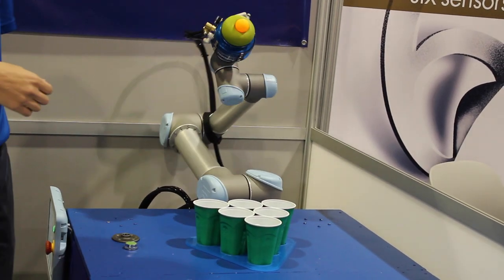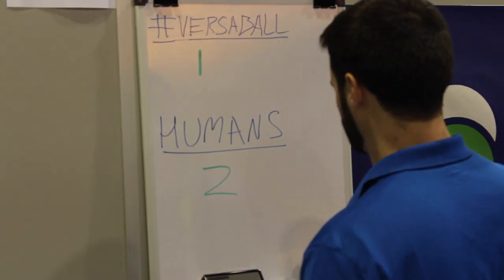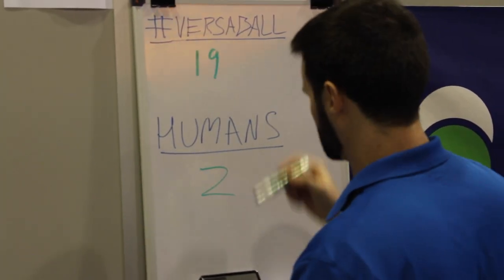That's when the gripper does really well. So far the machine is doing really well — it's 18 wins for the machine and 2 for the people.